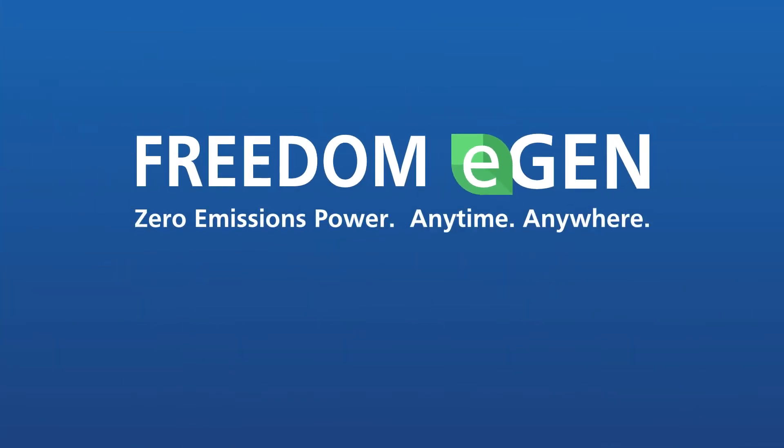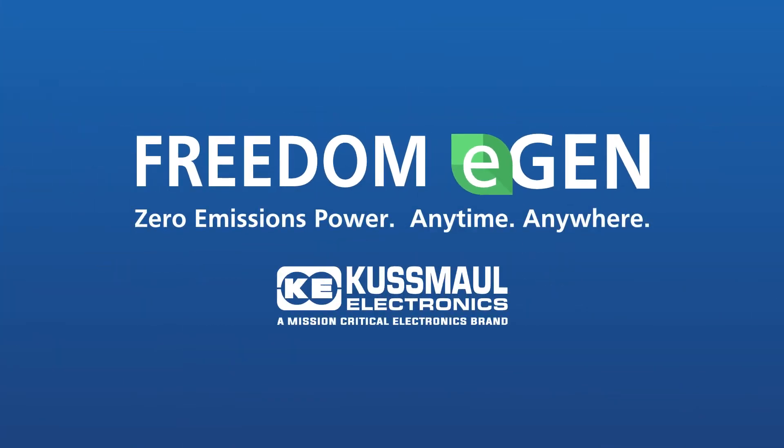Presenting Freedom E-Gen, available through Kusmal Electronics, energized and ready when seconds count.